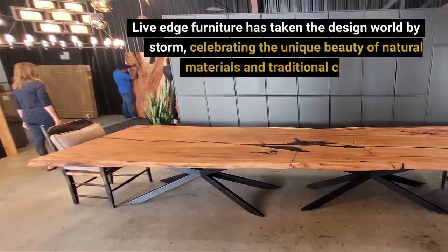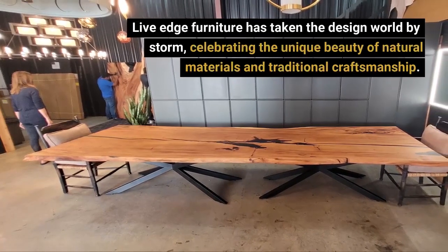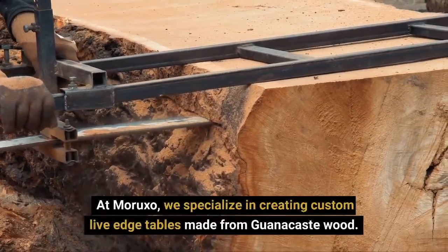Live-edge furniture has taken the design world by storm, celebrating the unique beauty of natural materials and traditional craftsmanship. At Moruxo, we specialize in creating custom live-edge tables made from guanacast wood.